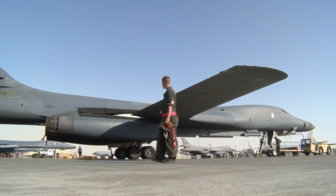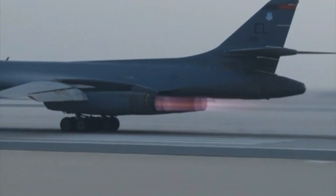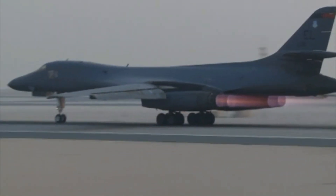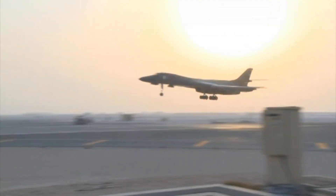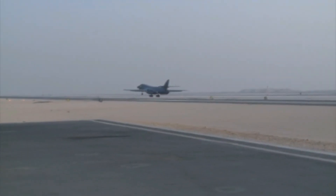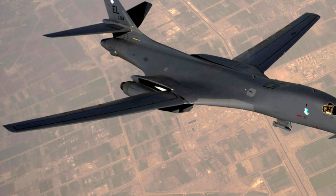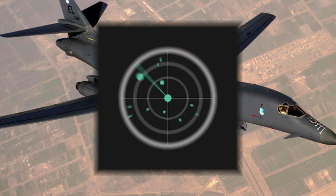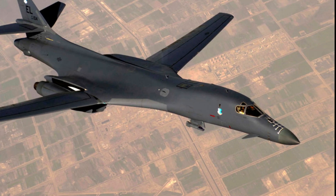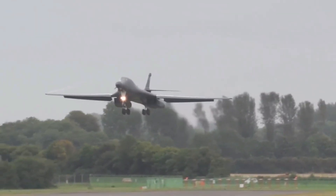The B-1B's blended wing body configuration, variable geometry wings, and turbofan afterburning engines combine to provide long-range, maneuverability, and high speed while enhancing survivability. These capabilities, when combined with its substantial payload, excellent radar targeting system, long loiter time and survivability, make the B-1B a key element of any joint composite strike force.